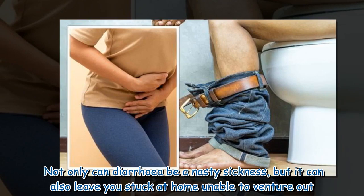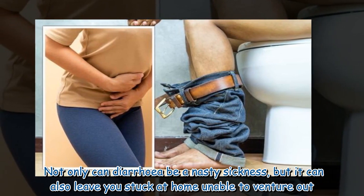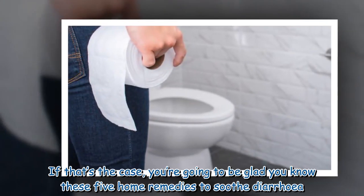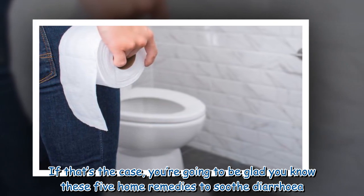Not only can diarrhea be a nasty sickness, but it can also leave you stuck at home unable to venture out. If that's the case, you're going to be glad you know these five home remedies to soothe diarrhea.